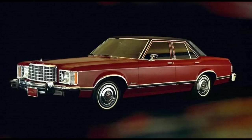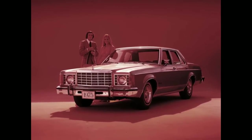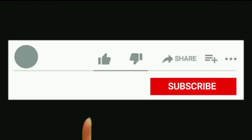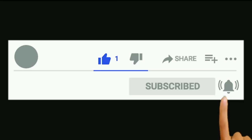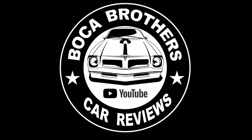One must not forget, however, the significant role Granada played in the success of the Ford Motor Company of the 1970s. It was a better idea at just the right time. That's the history of the Ford Granada. What was your favorite year? Let us know — leave a comment below. If you liked this video, leave us a thumbs up, subscribe, and hit that bell for future video notifications. Thanks for watching the Boca Brothers Car Reviews.